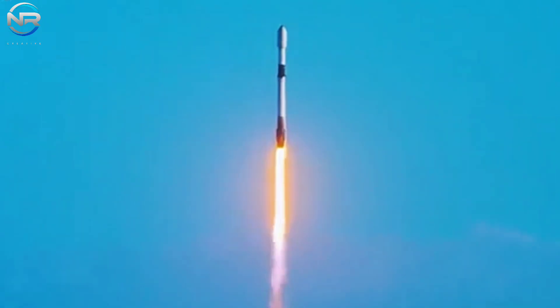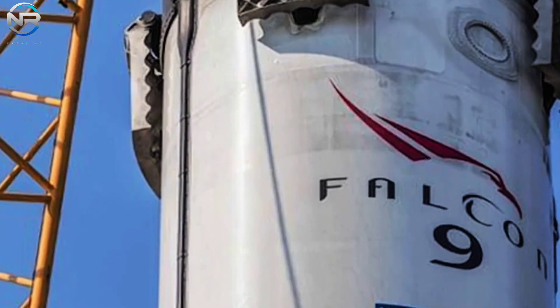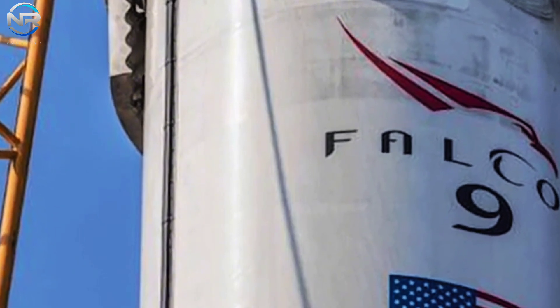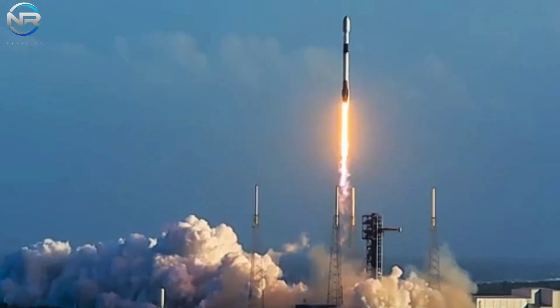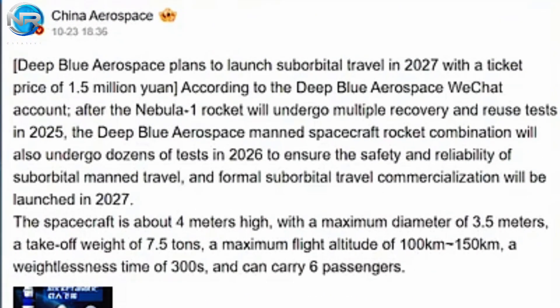In conclusion of the SpaceX updates, let us examine intriguing developments in China featuring an innovative spacecraft that bears a striking resemblance to the SpaceX Dragon. Chinese entity Deep Blue Aerospace recently unveiled its suborbital vehicle, designed to facilitate tourist launches starting in 2027. Upon initial inspection, the vehicle closely resembles the Dragon capsule, reflecting design features such as a hatch, engine compartment, windows, and a heat shield on the bottom of the capsule.